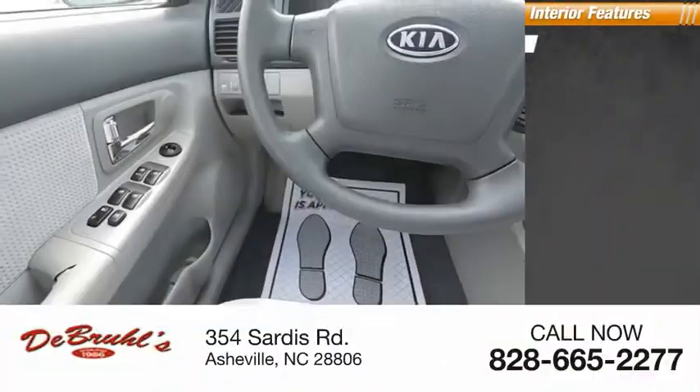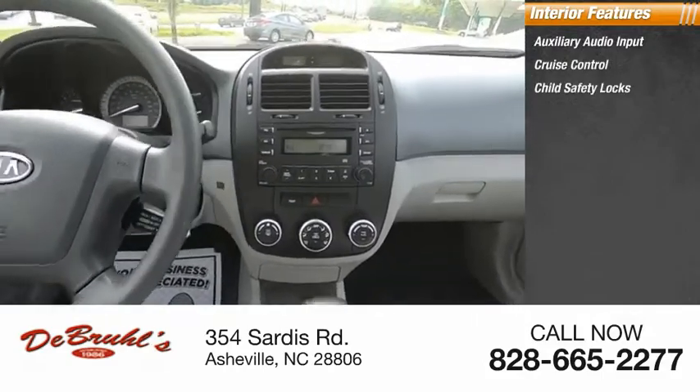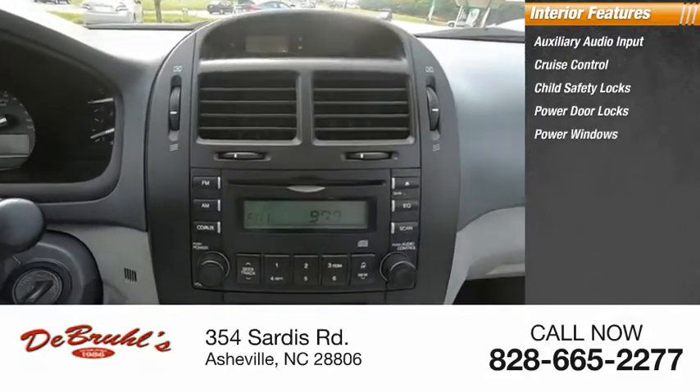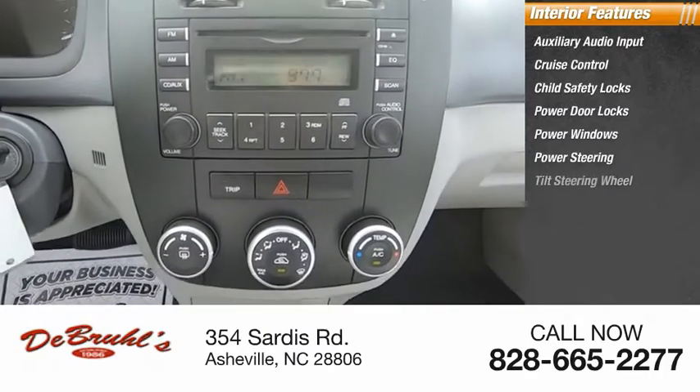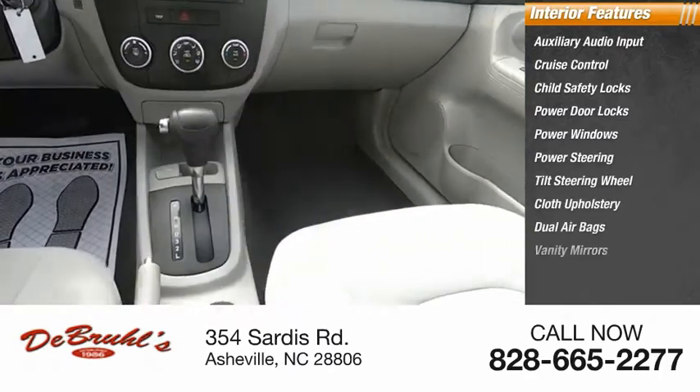Inside you'll find auxiliary audio input, cruise control, child safety locks, power door locks, power windows, power steering, tilt steering wheel, cloth upholstery, dual airbags, and vanity mirrors.